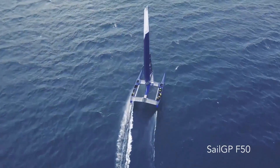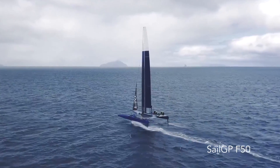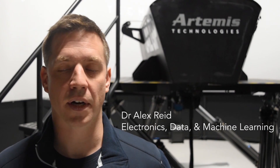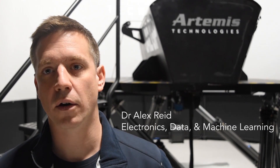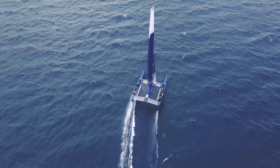During the sea trials process, we were effectively able to test some new functionality overnight in the UK on the simulator, ensure that it performed as predicted, and then port that code back into the real yacht for the next day.